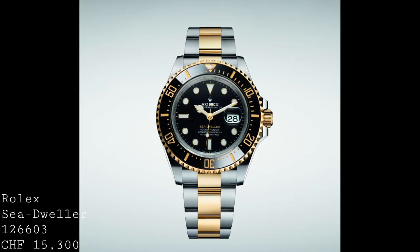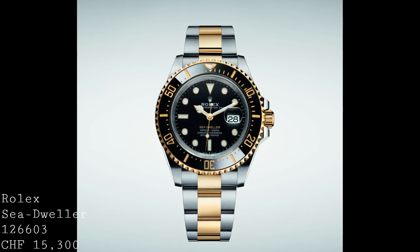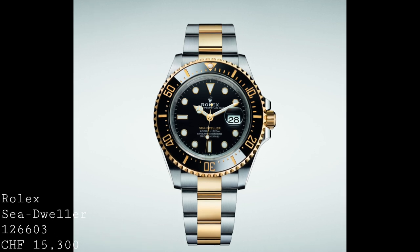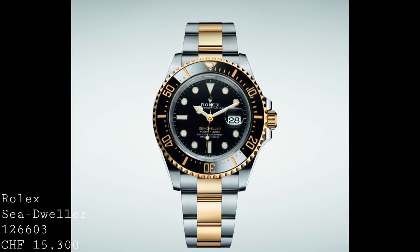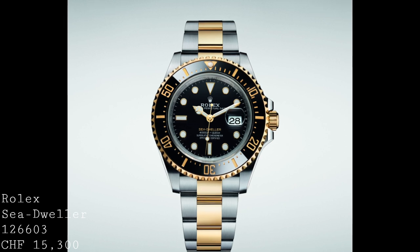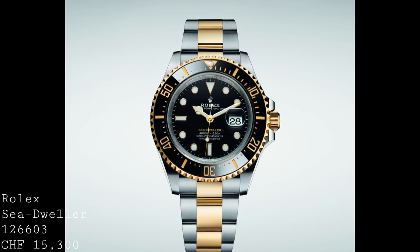The first piece I should speak about, and one which I think is unavoidable in a video like this, is the new Rolex Sea-Dweller. This is a watch which I debated speaking about first, but I feel ought to be spoken about first because it sets the tone for the direction of this Baselworld — and just as a hint, it's not a negative tone in terms of the general releases. To speak over the general specifications first, before speaking about my opinions and what I think of it in the general line of Rolex: